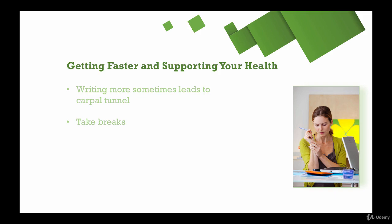It's not a good idea to have a break where you're just still sitting at the computer, because the goal is to give your eyes and your hands a rest.